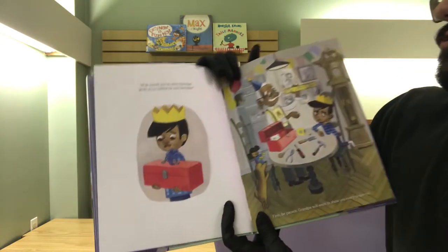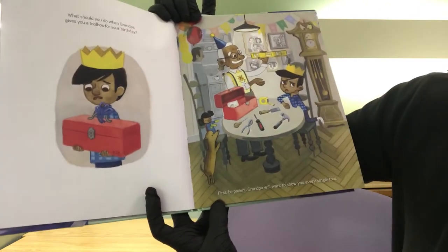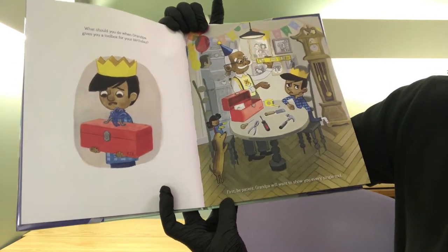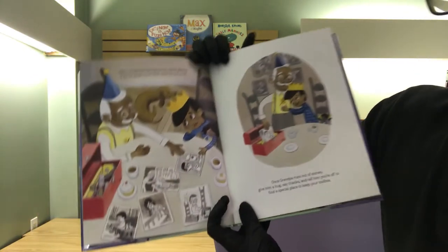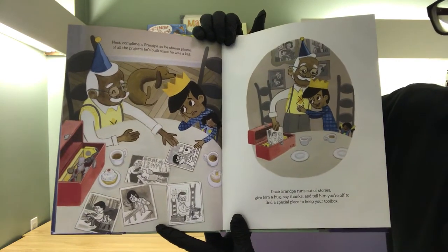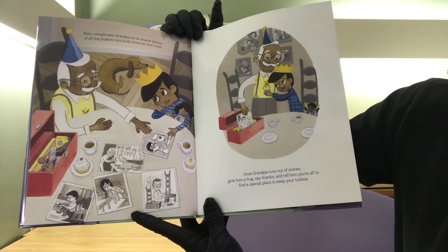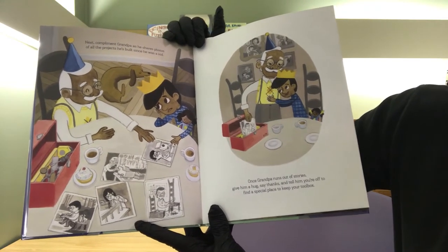What should you do when Grandpa gives you a toolbox for your birthday? First, be patient. Grandpa will want to show you every single tool. Next, compliment Grandpa as he shares photos of all the projects he's built since he was a kid. Once Grandpa runs out of stories, give him a hug, say thanks, and tell him you're off to find a special place to keep your toolbox.